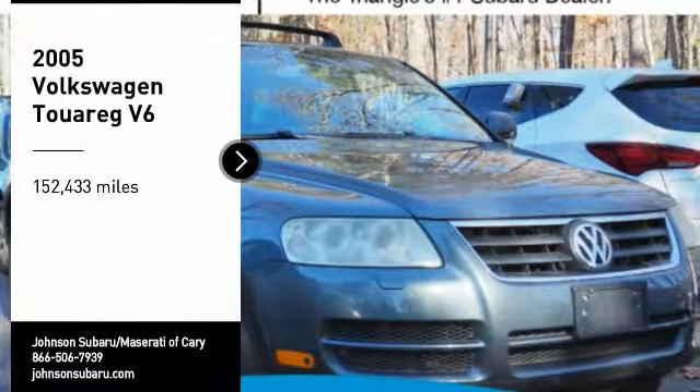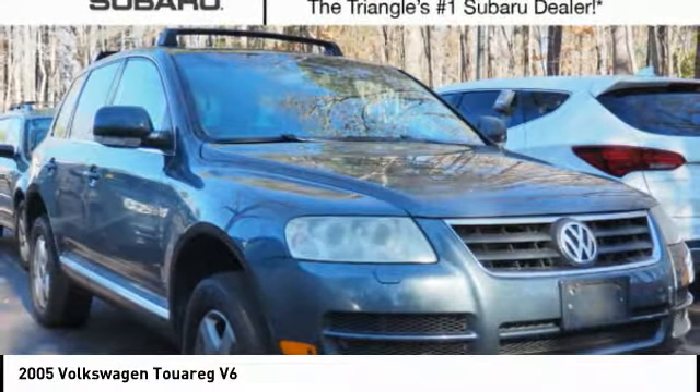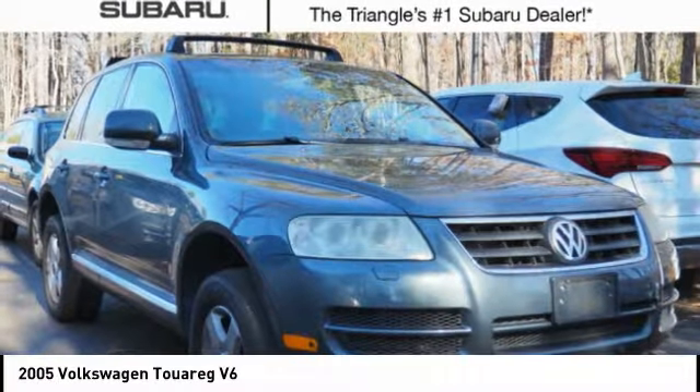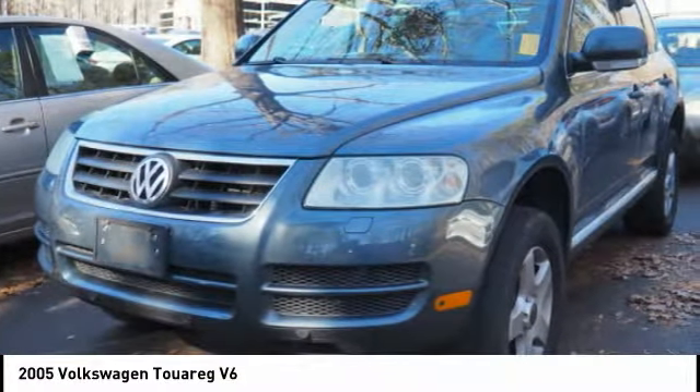Stop by and take a look at the 2005 Touareg. It is the most technically innovative VW since the brand has been in existence. This Volkswagen Touareg is reinterpreting the fascinating multipurpose SUV idea in a contemporary way.